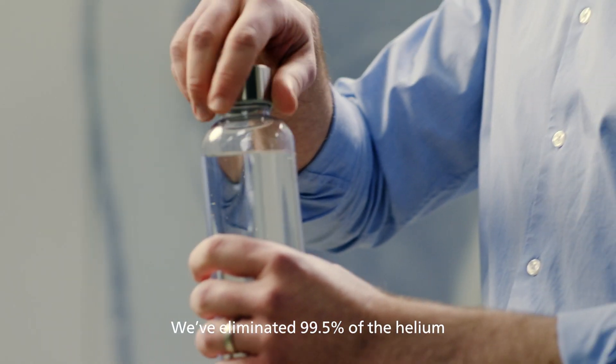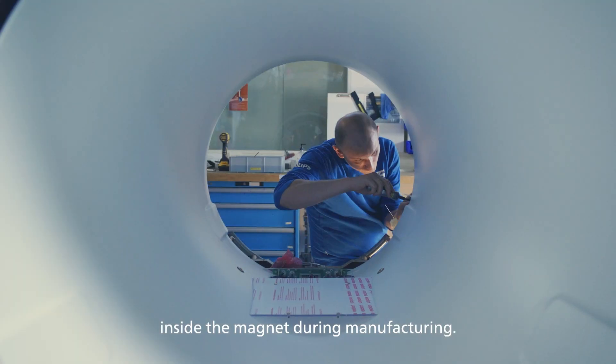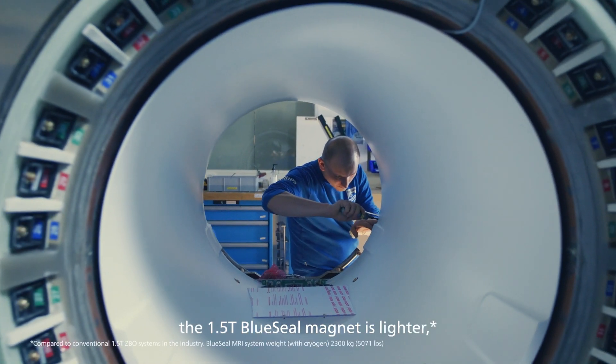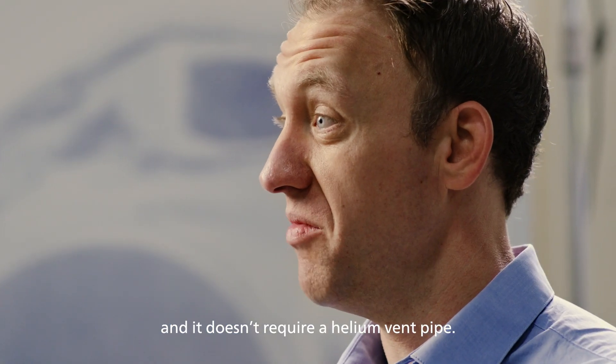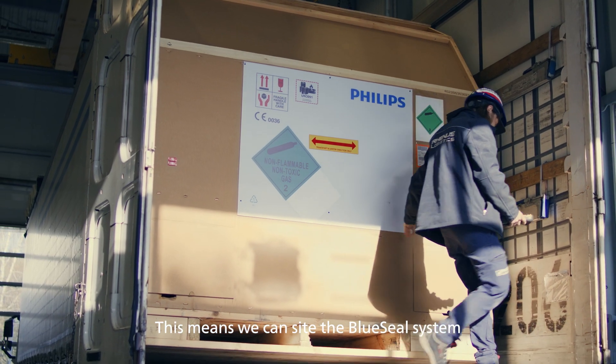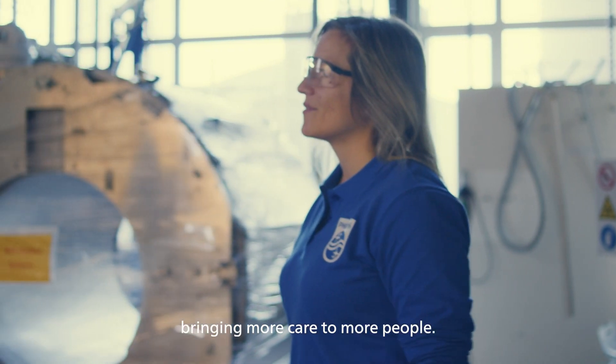We've eliminated 99.5% of the helium in the system, and the little bit of helium that's left is permanently sealed inside the magnet during manufacturing. As a result, the 1.5T Blue Seal magnet is lighter, and it doesn't require a helium vent pipe. This means we can site the Blue Seal system in more places than ever thought possible before, bringing more care to more people.